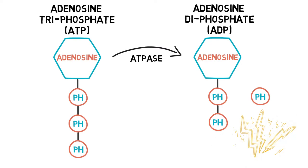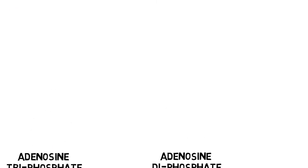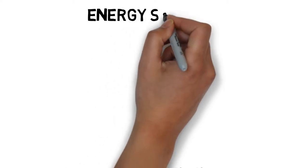However, unfortunately, ATP stores are limited, so ATP must be re-synthesized in order for us to stay functioning. Re-synthesis of ATP requires energy, meaning we need to break down fuels that we eat and drink through a series of chemical reactions.